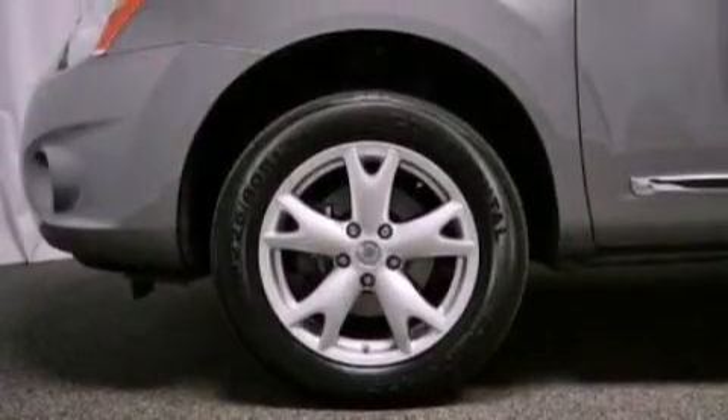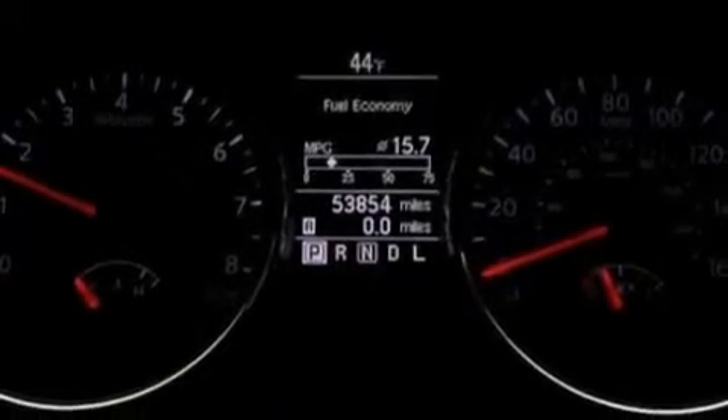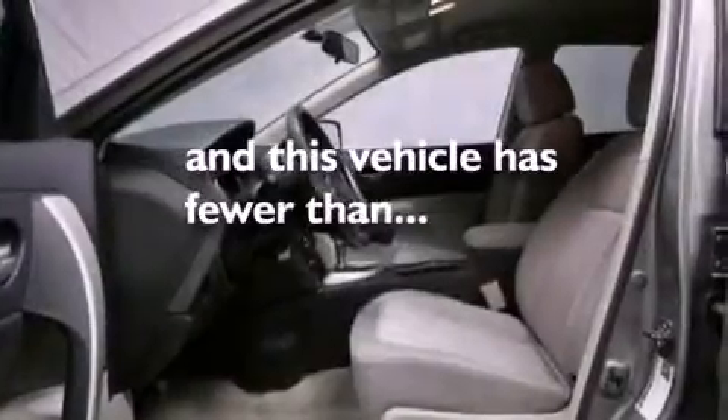The following features are also included: a power driver's seat, cruise control, full power accessories, a rear spoiler, an illuminated driver's side vanity mirror, an engine immobilizer theft deterrent system, privacy glass, brake assistance technology, a keyless entry system, and this vehicle has fewer than 54,000 miles on the odometer.